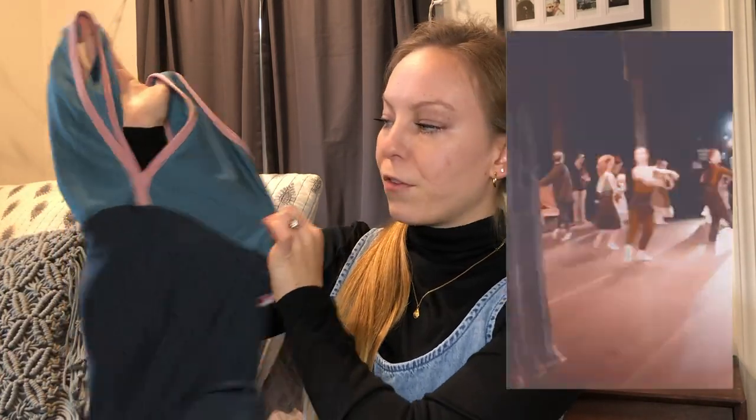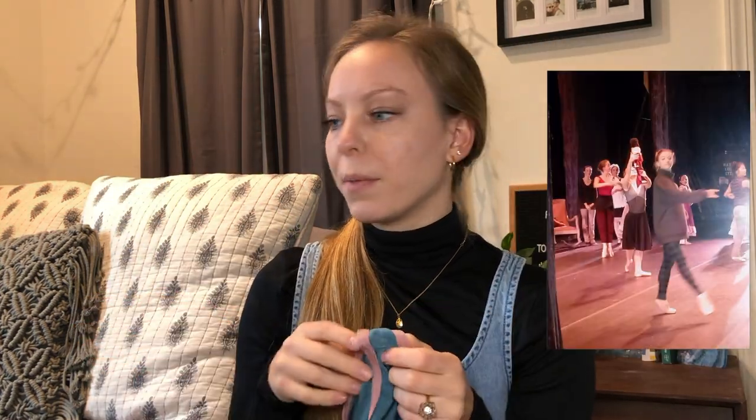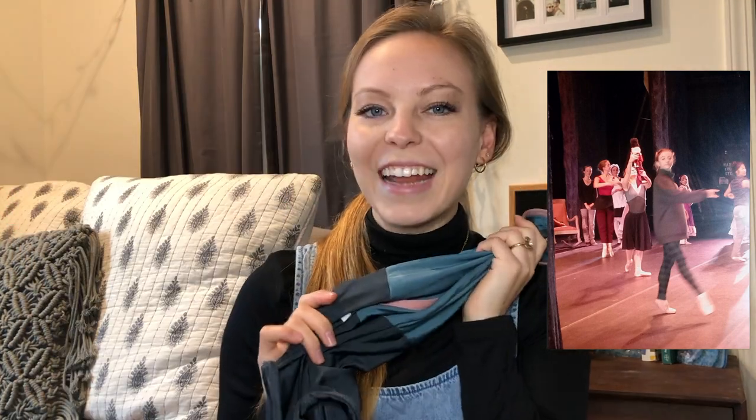This is the Alicia style — one where you wouldn't necessarily think to put these three colors together, but I really love it. This is N Titanium, which is one of my all-time favorite colors, with N Frost and N Antique Rose, one of the most popular colors, and Dawn, which is also really popular. Here's the front and here's the back.